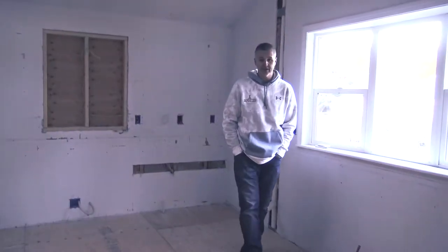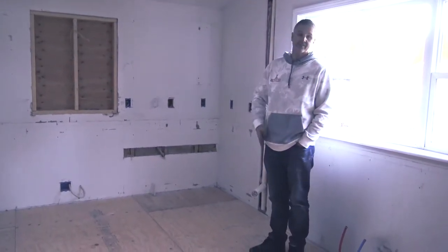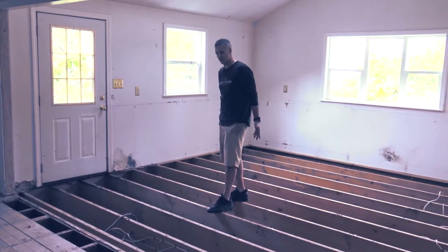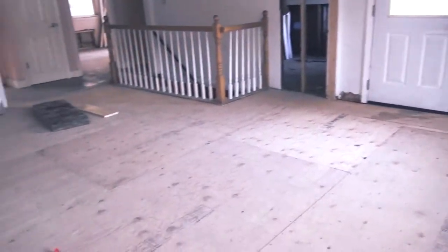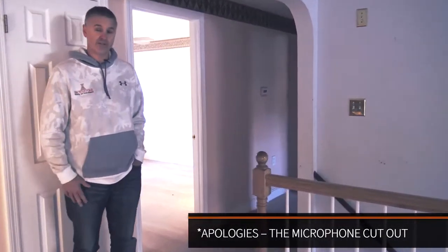Here we are in the kitchen. Last time we were here at this particular property, we just had the floor joists exposed and I almost fell through a couple of times when we were filming. We've since put down the subfloor and had already subsequently taken care of the electrical and the plumbing below as well.